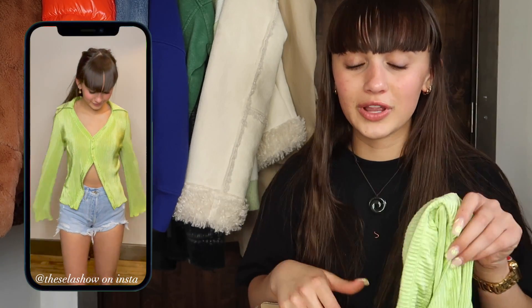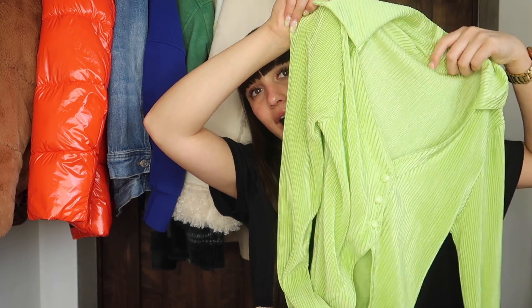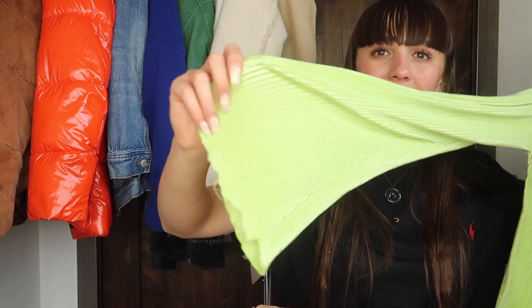Back to clothing — next was this green blouse, which is so adorable. It wasn't as cute in the try-on haul because I was not wearing it with the right thing, but otherwise it's super cute. It's like a green button-up, but there's only three buttons, so it's like a low-key crop, and it has these awesome sleeves with lettuce trim. It's so cute. I think I got this in an extra small or small.